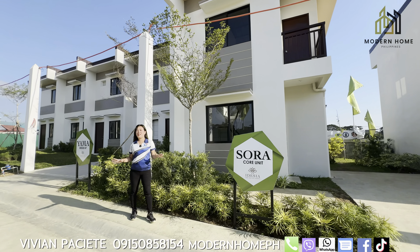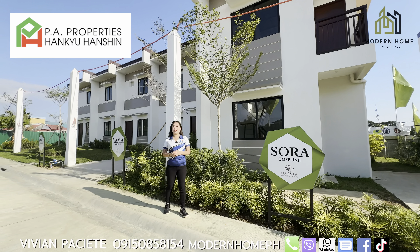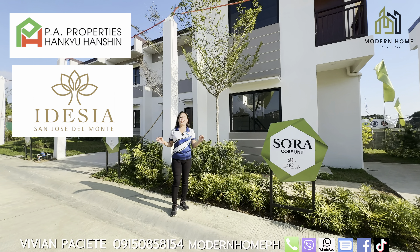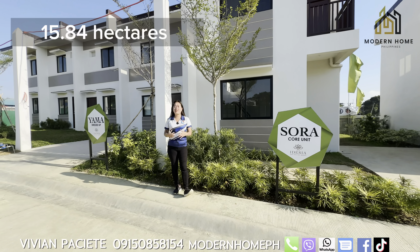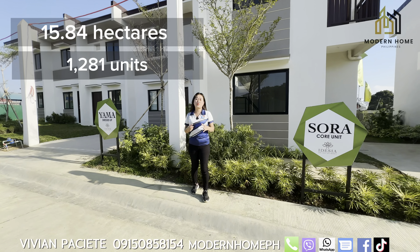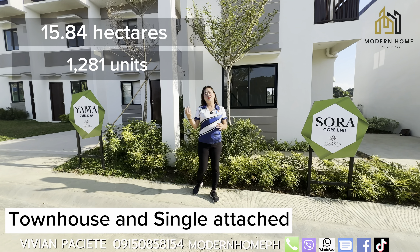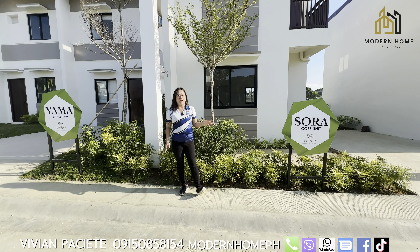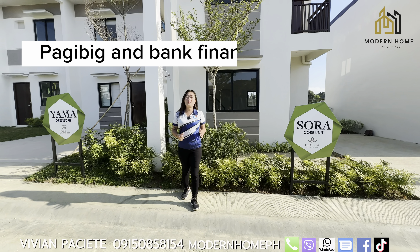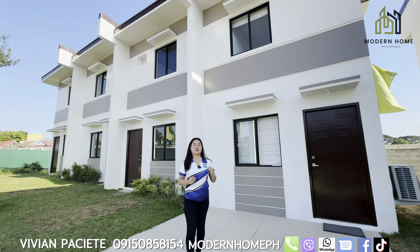Let me introduce to you our project by PA Properties and Hongkyo Hanshin Collaboration — Idecia San Jose del Monte. It has 15.84 hectares with a total of 1,281 units, a combination of townhouses and single attached, which are Yama and Sora. Available via Pag-IBIG financing and bank financing. Take note, guys — these units are very affordable.